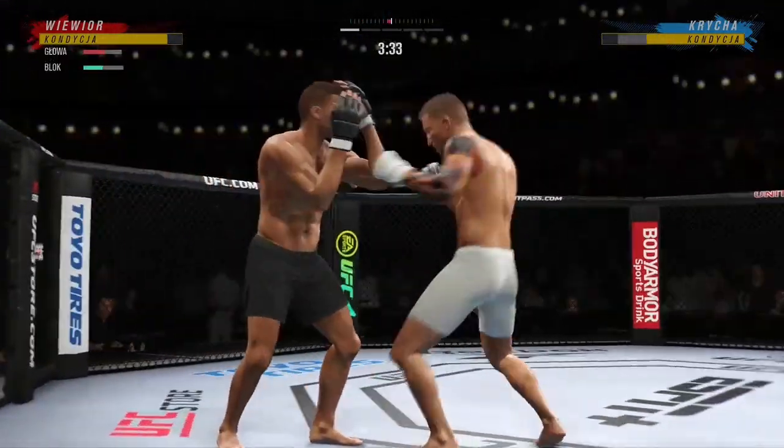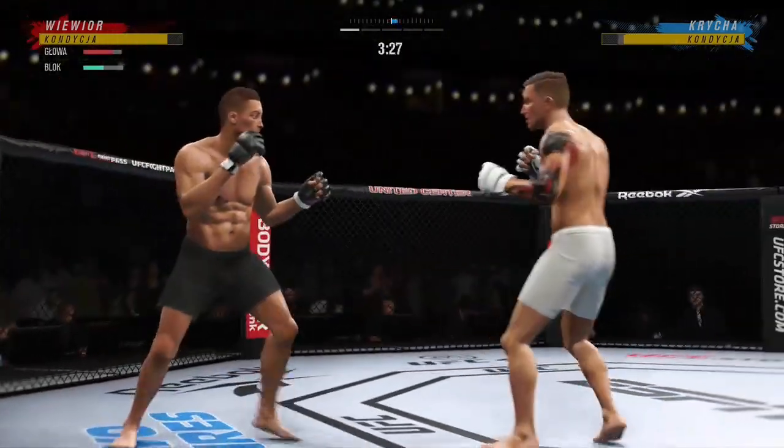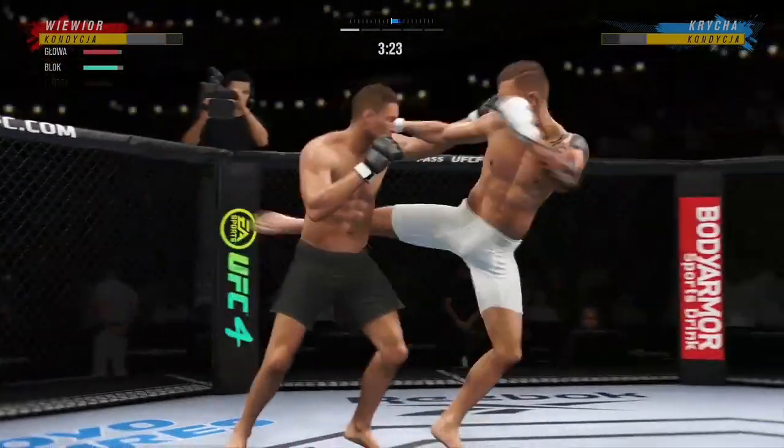How about that? He lands a huge kick. Just out of range with that right hand.